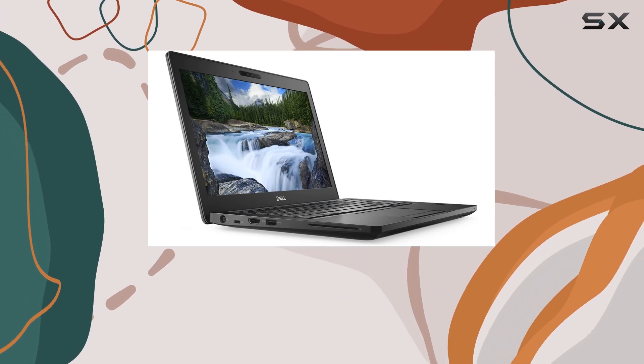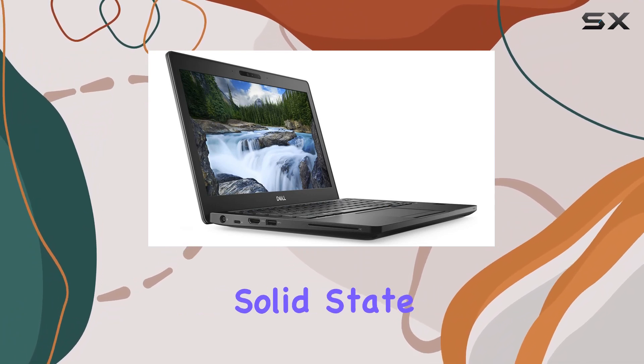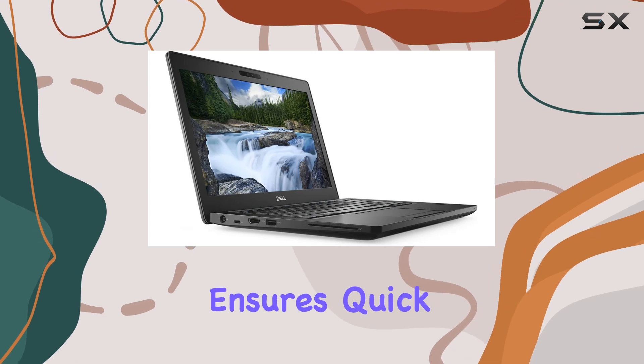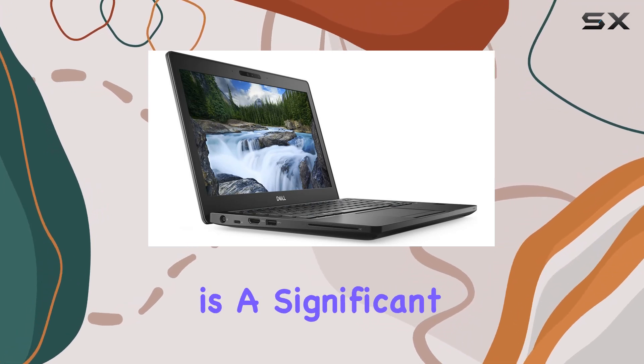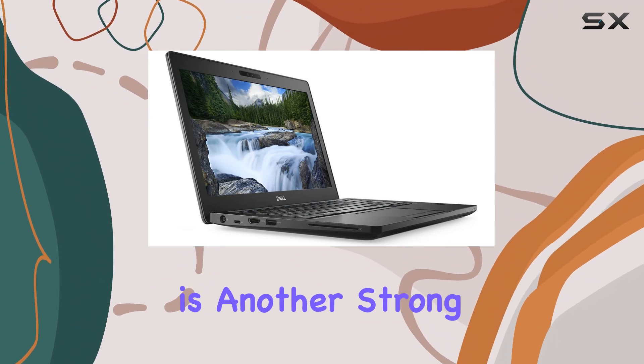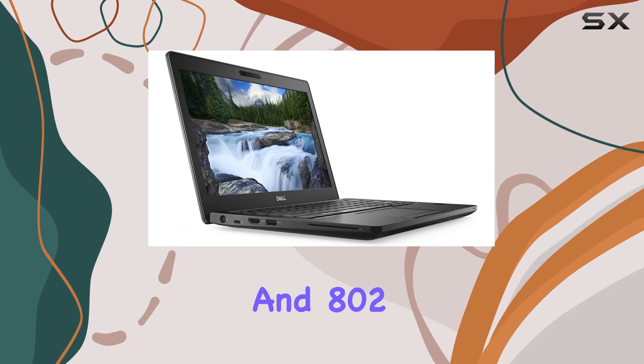Storage-wise, the Dell Latitude D5 V23 is equipped with a 256GB solid-state drive. This is ample space for most users, and the SSD ensures quick boot and load times, which is a significant improvement over traditional hard drives. Connectivity is another strong suit of this notebook, with Gigabit Ethernet and 802.11 wireless support.